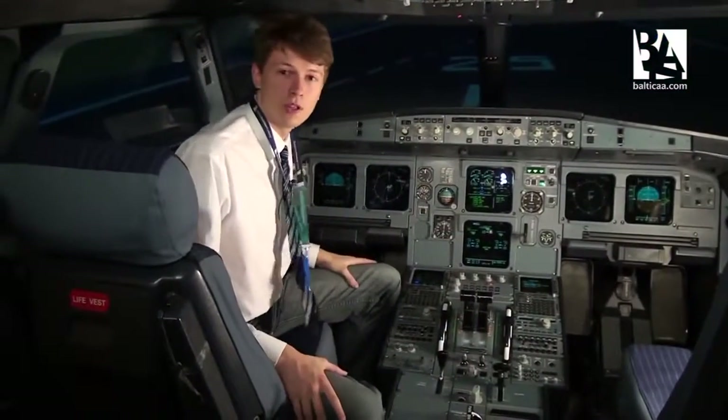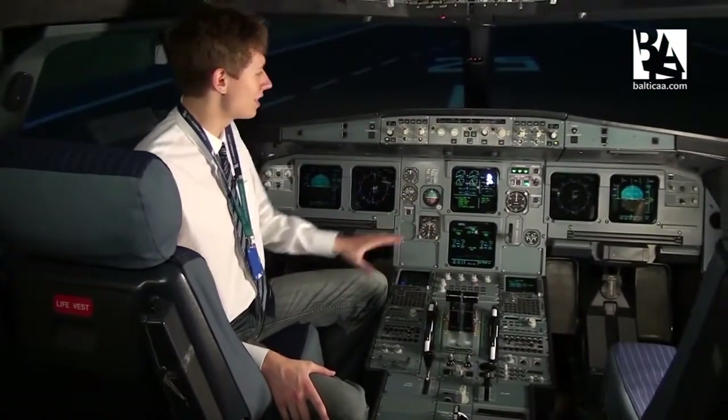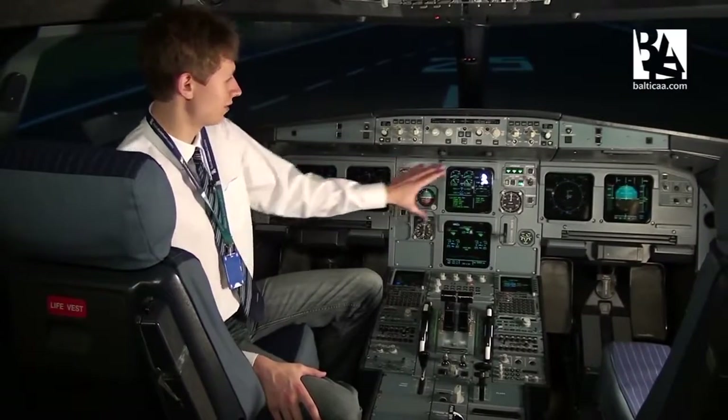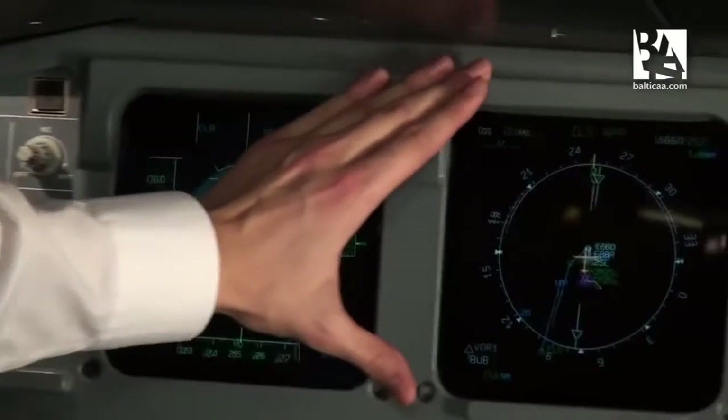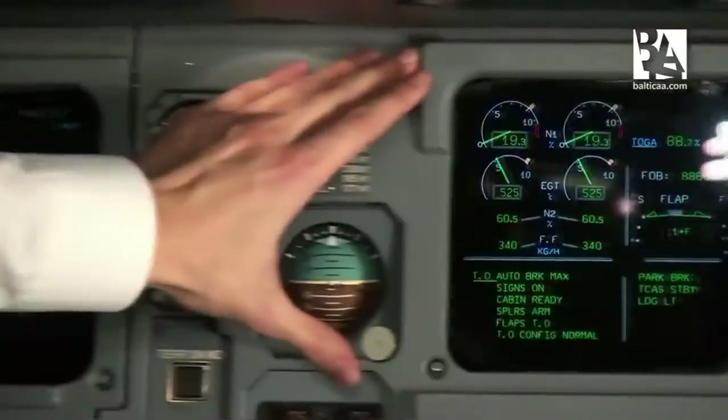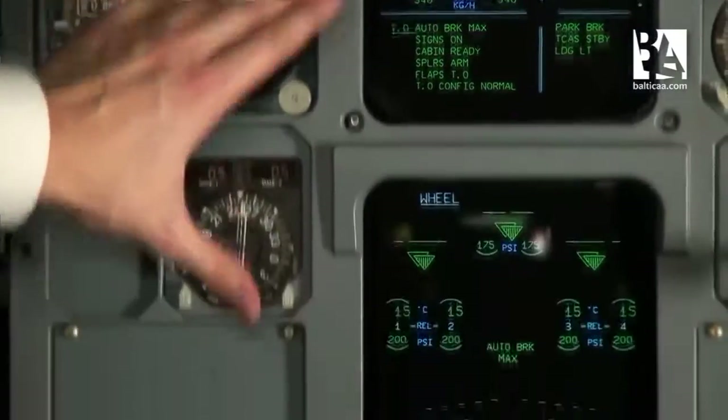Welcome to the Airbus A320. The first thing you may notice is the glass cockpit — all six displays in front of you: the primary flight display, navigation display, and two displays for showing all the information for systems and engines.